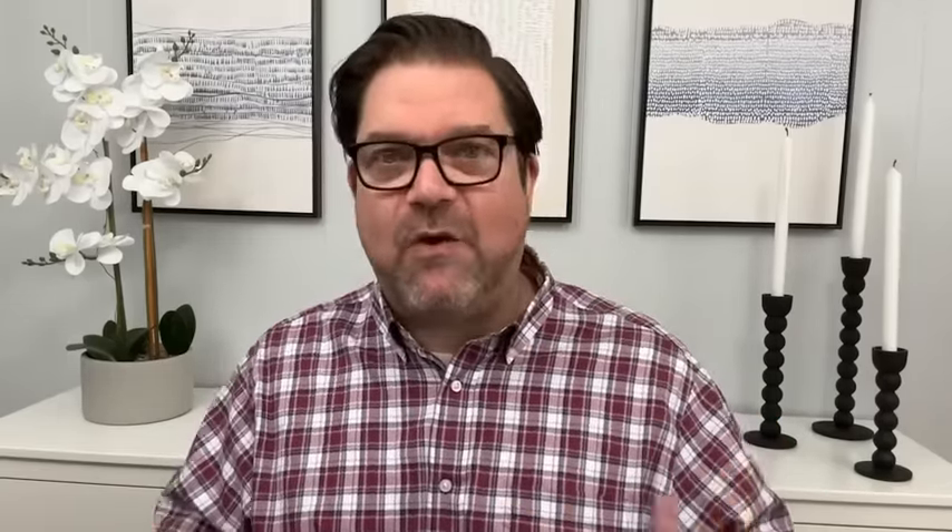My absolute last item is essential for home safety — I personally have several of these and I love them. This outdoor camera by Arlo has really great picture quality and is available in white. The price point is incredible — only $29, typically $49.98. It's such a good deal and helps you feel safer and more secure, giving you constant contact to see how your kids are coming in from school, monitor your house when you're out of town, and even capture some fun silly moments outside.